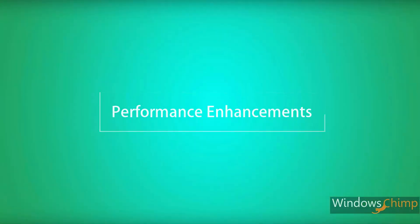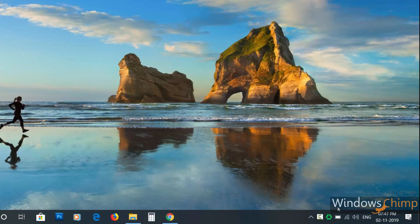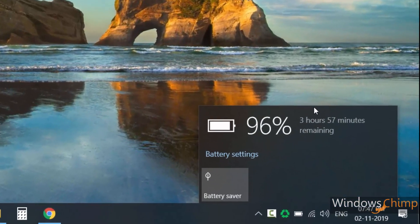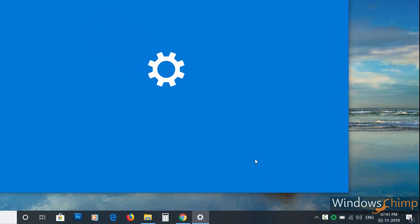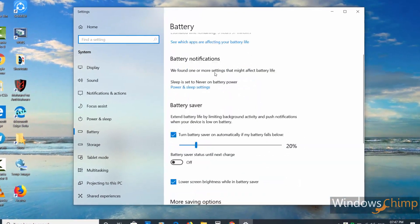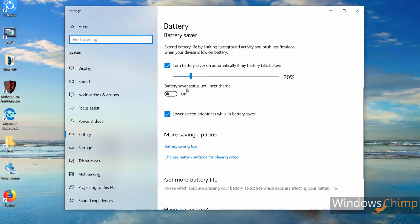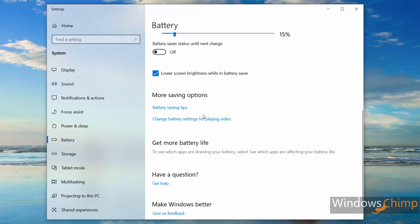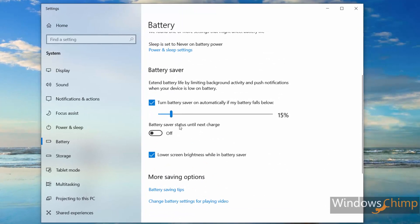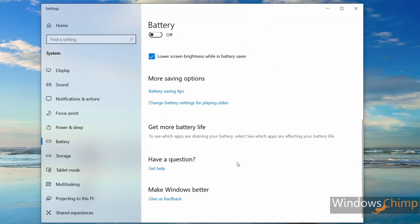Performance enhancements. Since this update concentrates much on improving quality, you will see several performance enhancements in the November 2019 update. Microsoft has said that they have worked on battery life improvement, lower latency for digital inking, as well as better scheduling of CPU resources. It doesn't mean that everyone will see these changes, but some PC owners will see the improvements for sure.